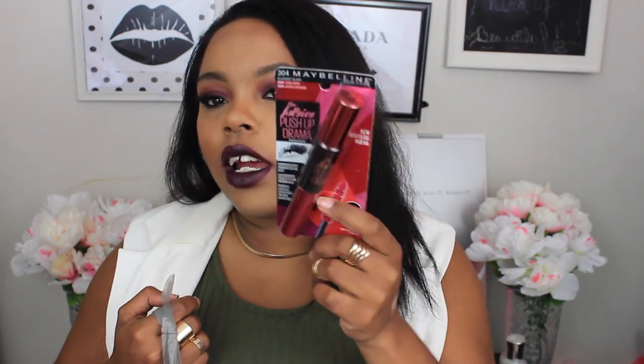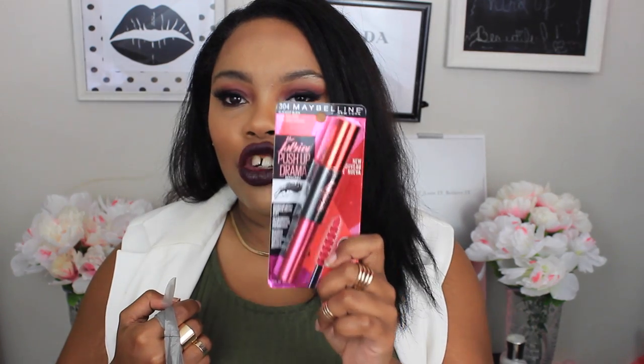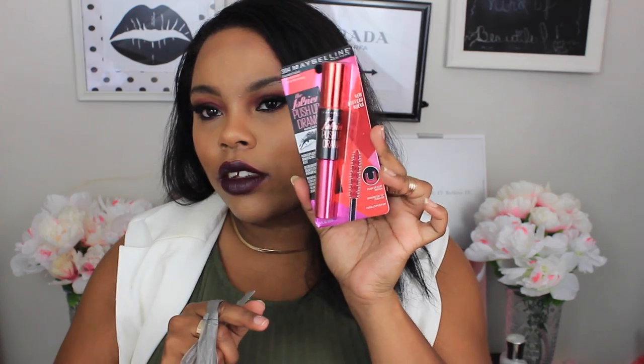Everything else is from Walmart. The first thing is the Falsies Push Up Drama Mascara from Maybelline. I think this is their newest mascara — I don't really know much about it and I haven't heard much about it. I'm one of those people that just feels like they need all of the newest mascaras out. You guys saw my makeup collection — my mascaras are one of my biggest sections. The drugstore mascaras are really really good. This one says it has a push up cup brush, so I'm excited to try this out.